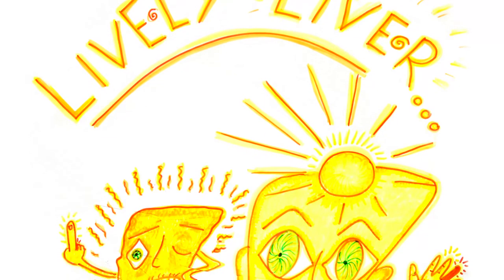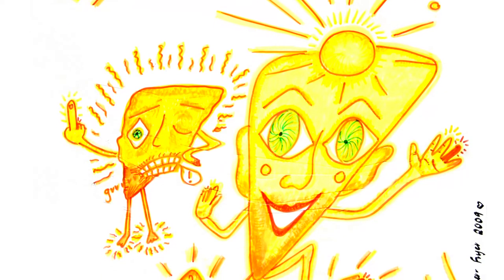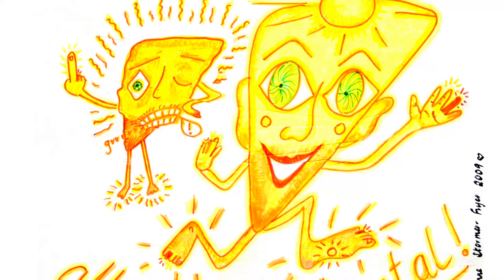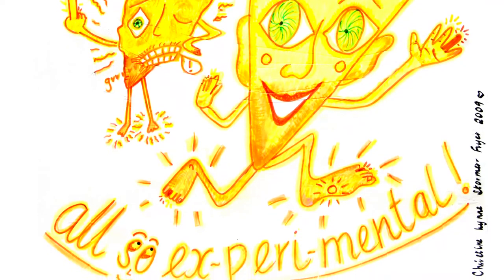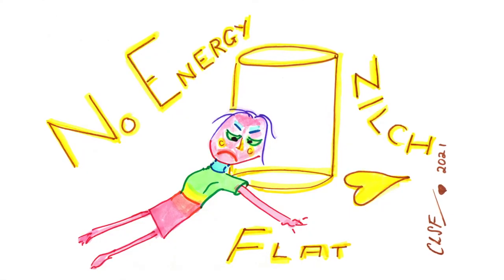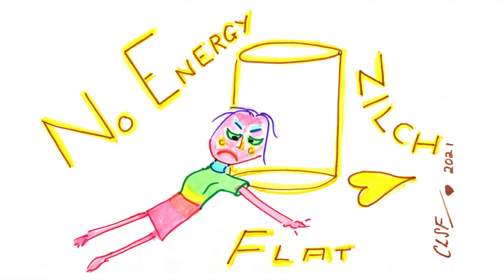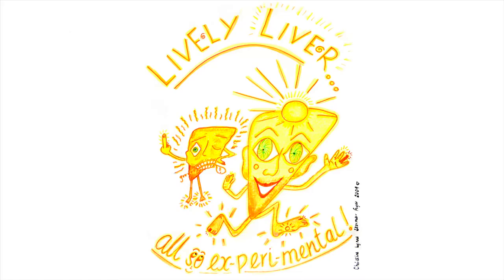One of the organs that gets a really hard time is the liver — yet it's such a lively little fellow. Everything we do in life, especially for the first time, is experimental, and once we process that, the energy goes to the liver. It all depends on the energy we are putting into what we are doing, because the liver is breaking down the red blood cells that carry love and joy around the body. When people say they have no energy, it's because they have not put energy into what they are doing.